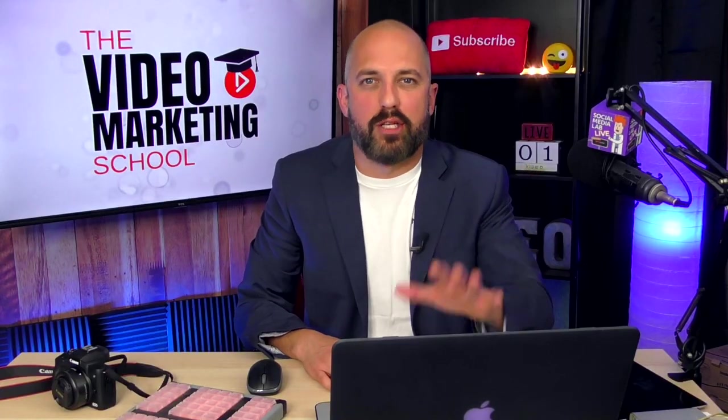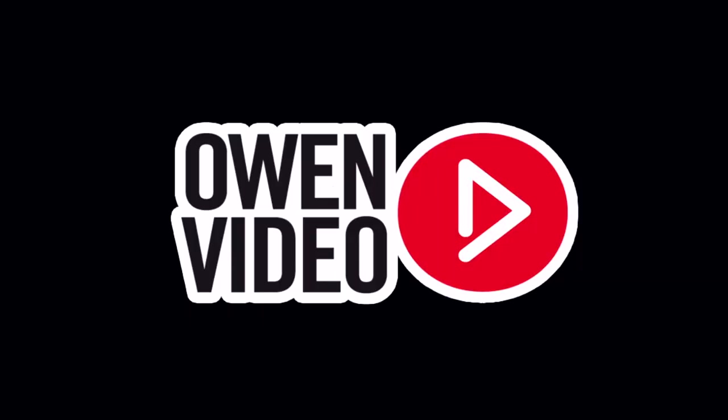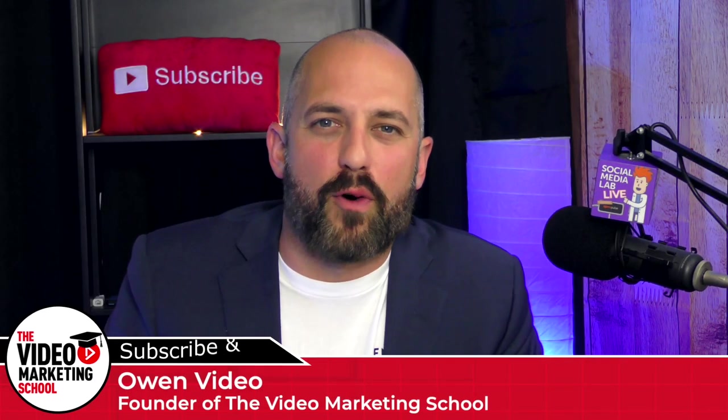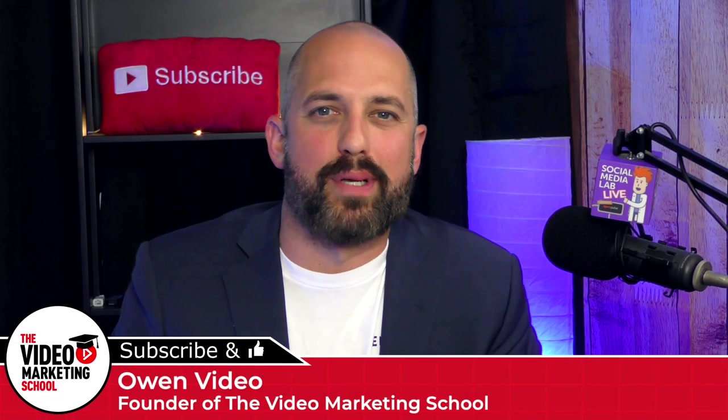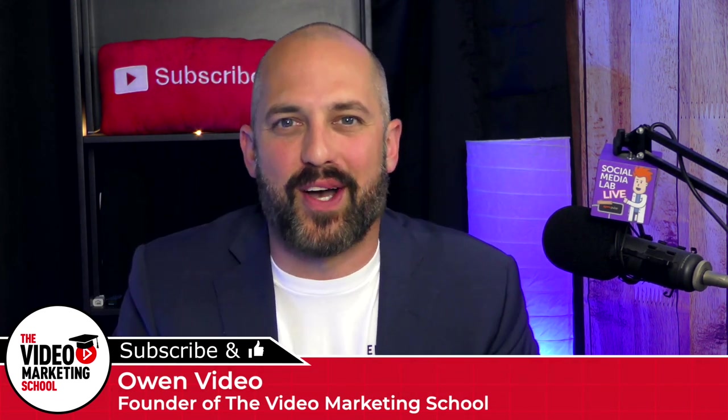I'm going to show you a very simple process for making this happen. It's gonna blow your mind. Let's get started. I'm Owen Video, founder of the Video Marketing School where business owners like you learn the art and science of online video marketing.